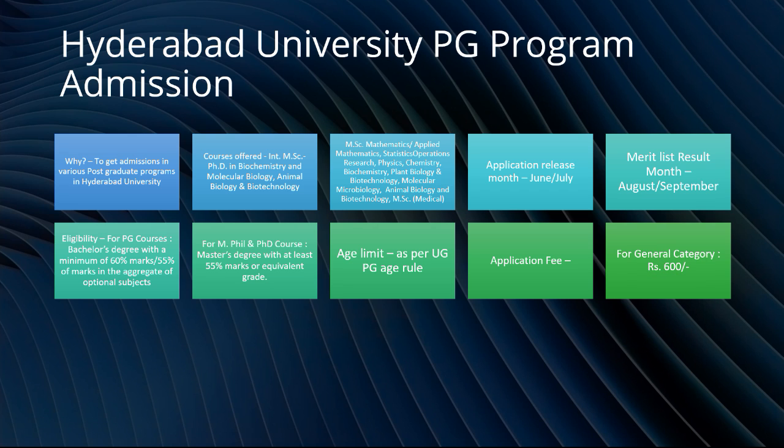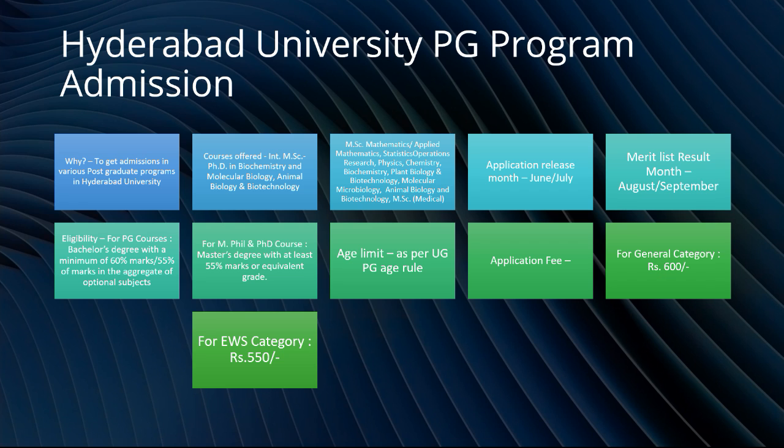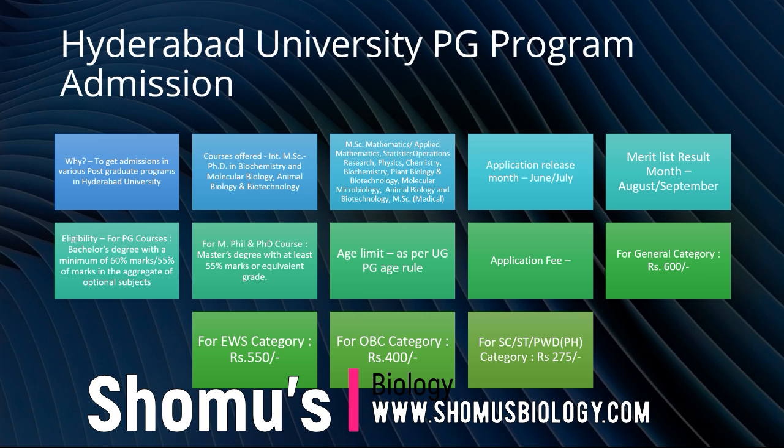Regarding application fees: for the general category it is 600 rupees, for EWS category it is 550 rupees, for OBC category it is 400 rupees, and for SC, ST, PWD or any other categories it is 75 rupees. So that sums up all the information and details about the Hyderabad University program admission.